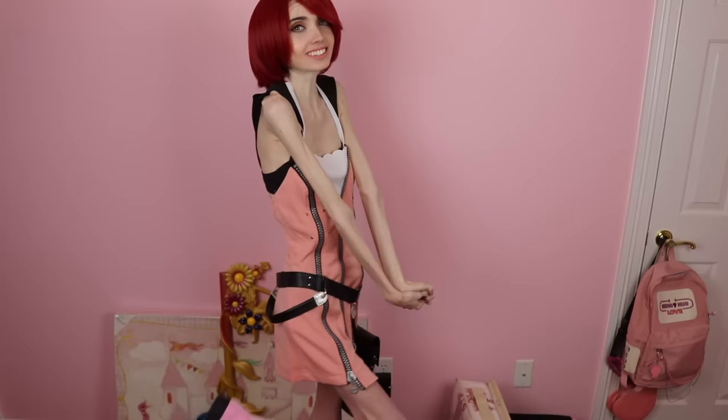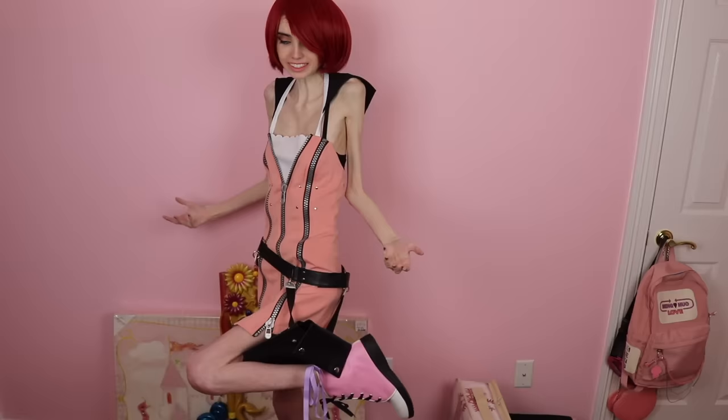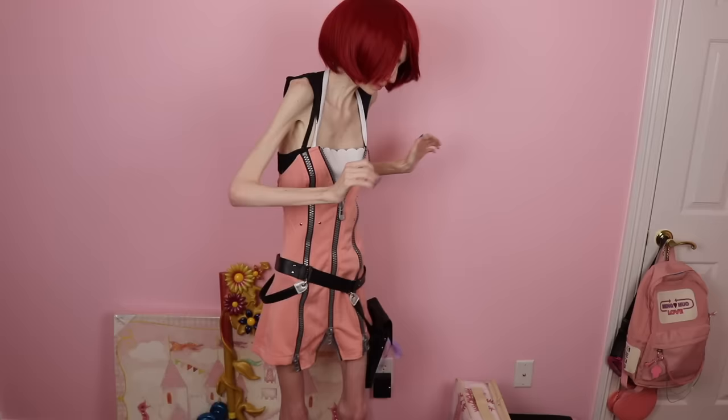Moving on to the next thing — the shoes. Hopefully you guys can see. I'm trying to raise up my leg to show you guys the shoes. And the shoes, honestly, I love. I also just got these off of eBay. The shoes, I think, are amazing. They literally look exactly like hers and they're so cute and so pretty. I'm really happy with the shoes — I think they're super cute and really pretty and literally look just like Kairi's in the game.